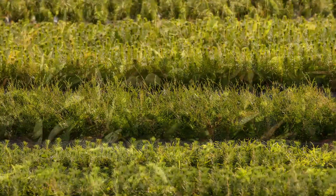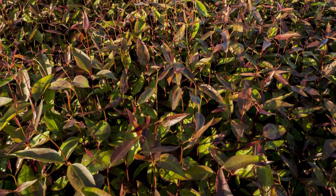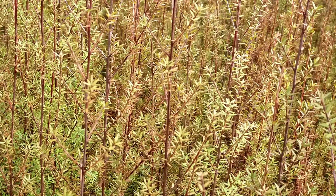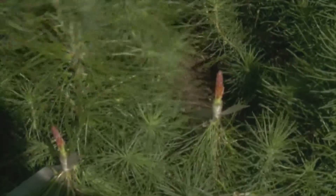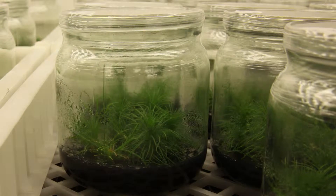We focus on the production of a diverse range of species to support sustainable forestry in New Zealand. As well as standard propagation techniques, the nursery specialises in propagating clones via tissue culture.